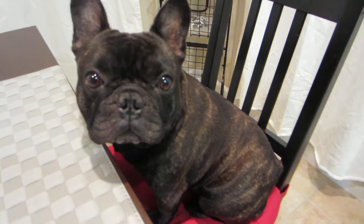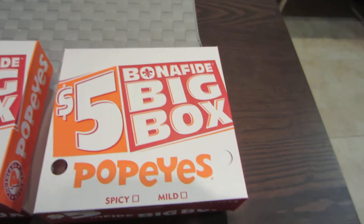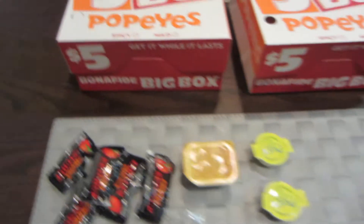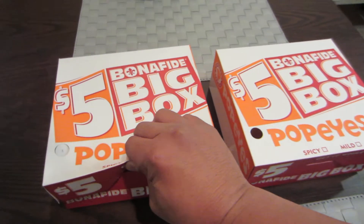Today we have Popeyes chicken. These are the five dollar Bonafide Big Boxes from Popeyes. Here are the condiments. And here you can get two versions of the box.